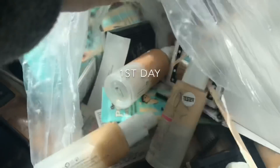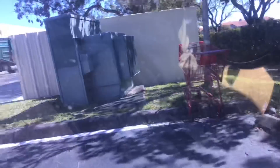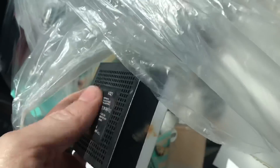Hey guys, just came up to my Ulta and pulled out a bag — looks to be benefit testers. This is a dumpster diver's worst enemy. Someone got here before me, but I was able to snag one bag. Looks like we found a few things, so we'll go over it when we get home.